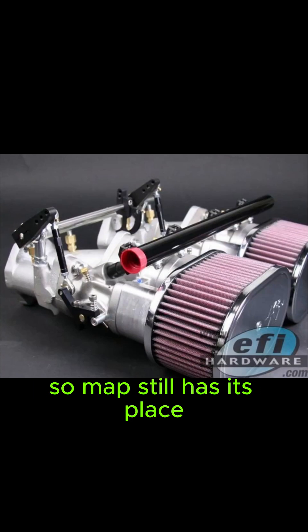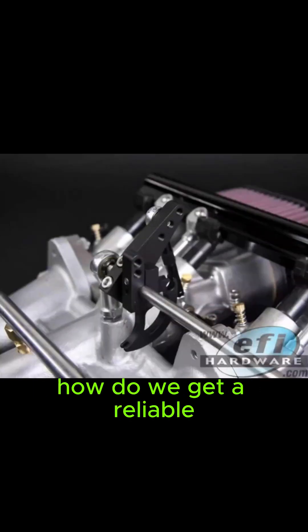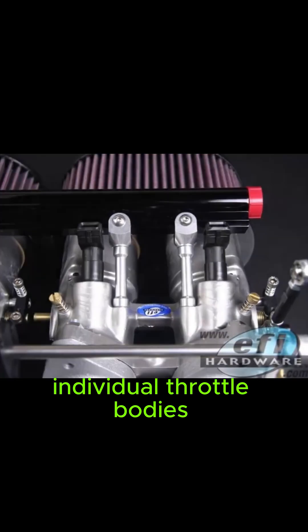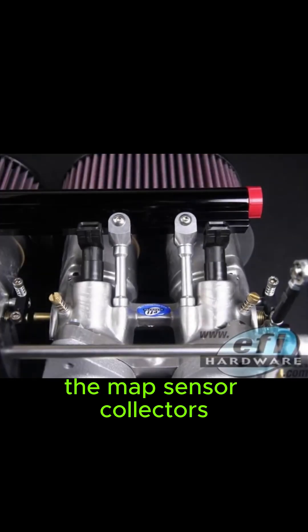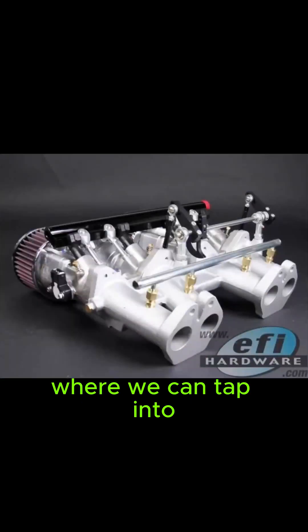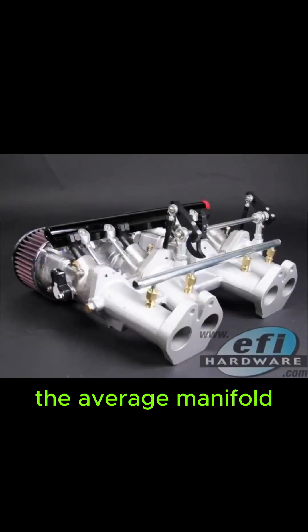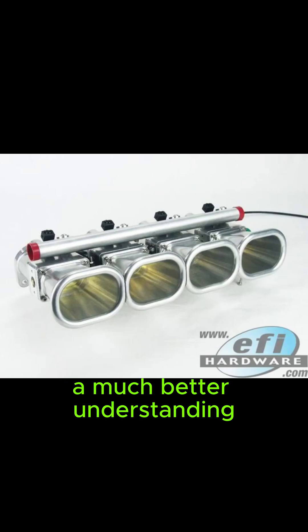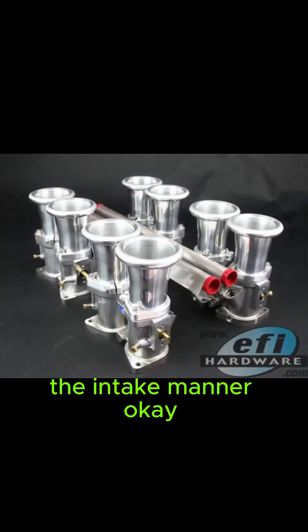So MAP still has its place even with alpha-N, but how do we get a reliable MAP reading with all those individual throttle bodies? That's where the MAP sensor collector connects to each throttle body and basically creates a central point where we can tap into the average manifold pressure. That average signal then feeds to the MAP sensor, giving the ECU a much better understanding of what's happening in the intake manifold.